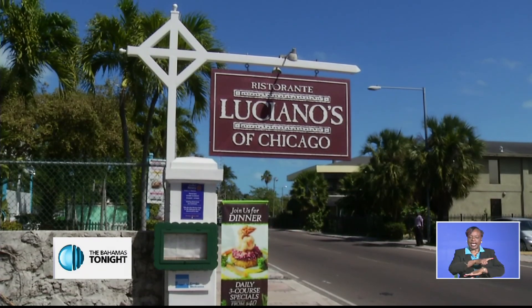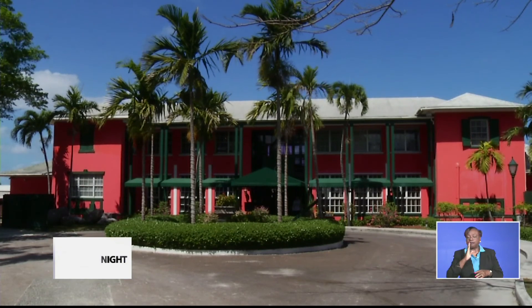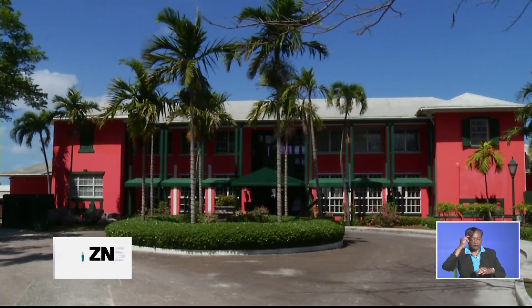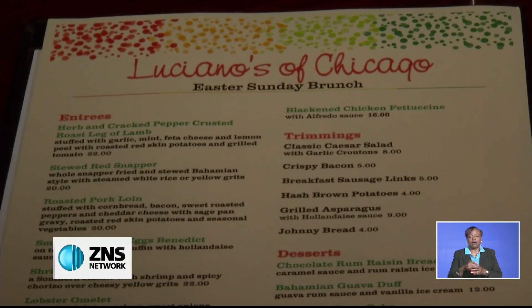Over in the east, Luciano of Chicago also offered brunch. Manager Javon Knoll shared what was on the menu: We have the red snapper — you can get that stewed, boiled, or steamed. We also have grouper as well. We have a lot of other seafood favorites, like the lobster, the shrimp, the yellow grits, and Johnny Cake.